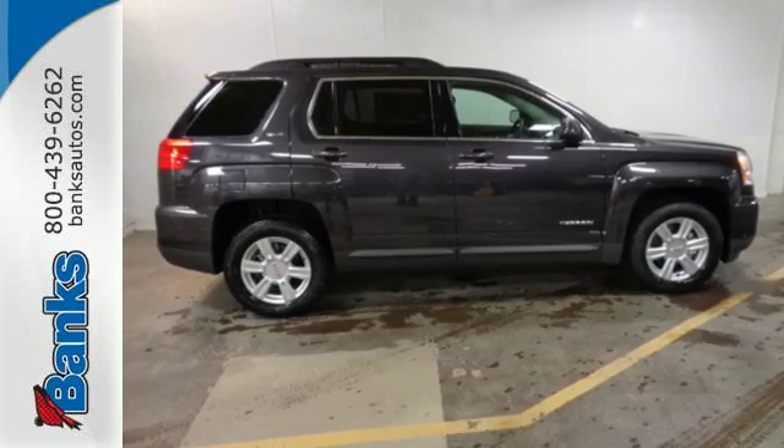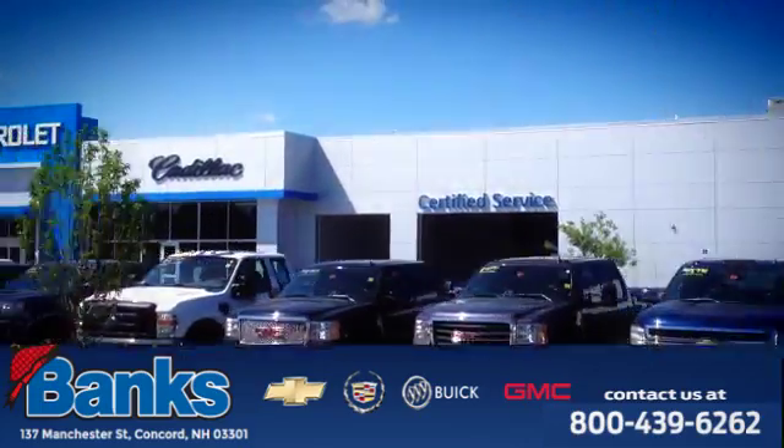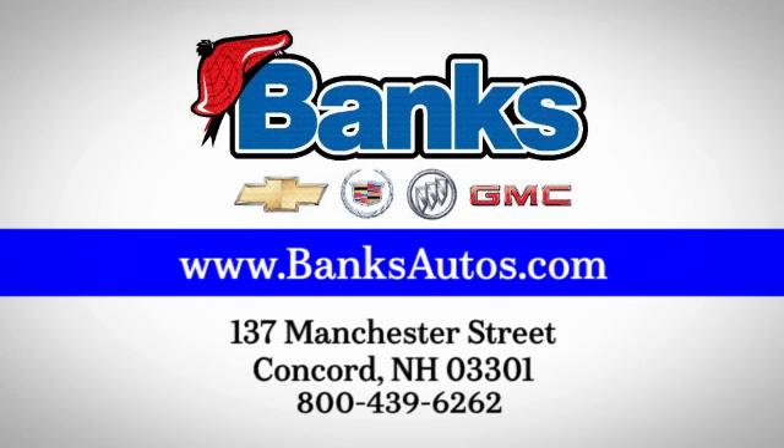Test drive the Terrain today. Banks Chevrolet Cadillac Buick GMC — come see us today at 137 Manchester Street in Concord for a great selection and a stress-free experience.